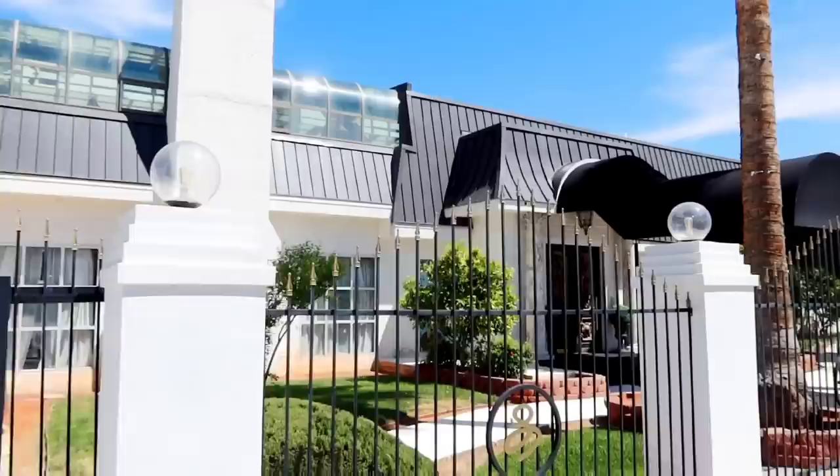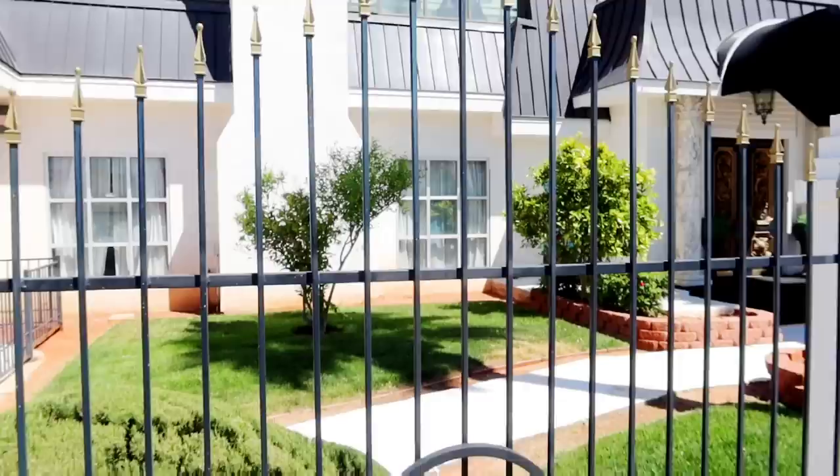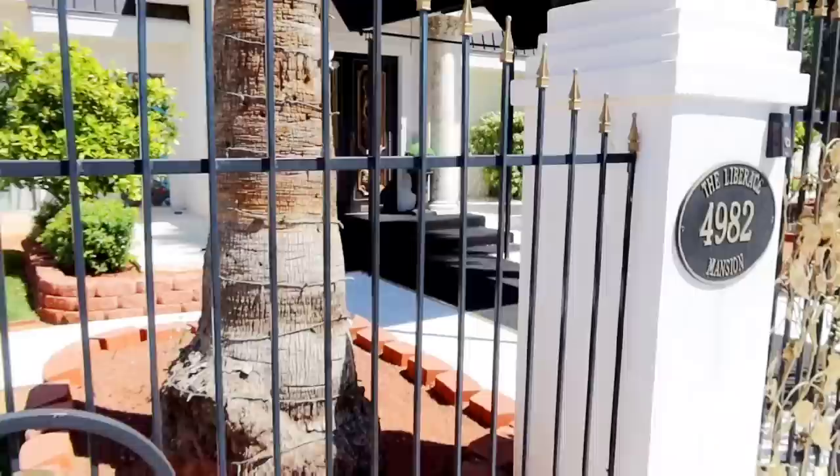One of my all-time favorite videos was to come here. The man Martin, who purchased this house, actually saw a video of urban explorers exploring this place when it was just abandoned. He couldn't believe it. He came, checked it out, purchased it, and has spent years bringing it back to its former beauty.